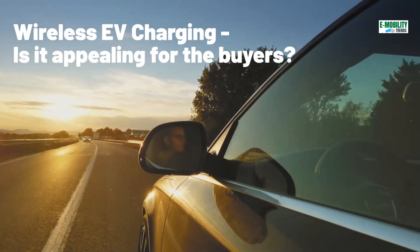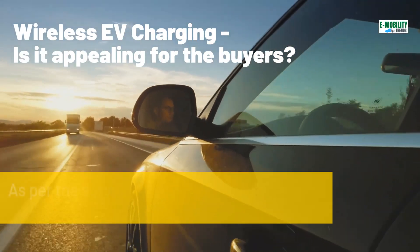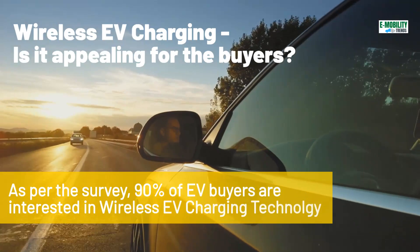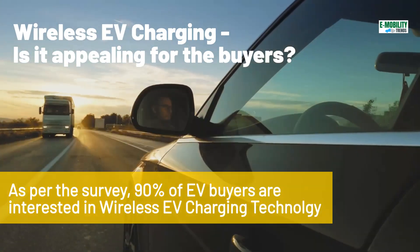Today's electric vehicle owners are happy about the vehicle's performance, features, and driving experience. But they are not happy about the EV charging experience. Vehicle charging experience is getting worse with a patchwork of public charging infrastructure and different connectors and ports.